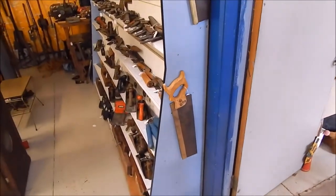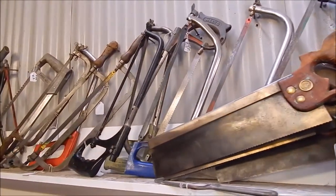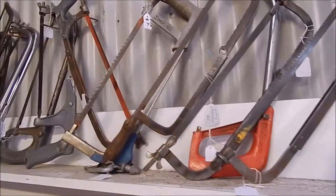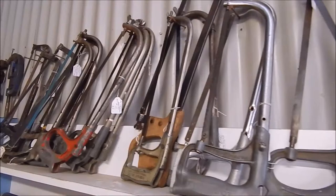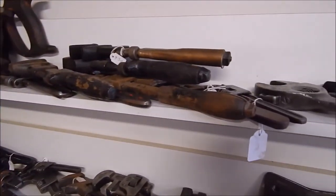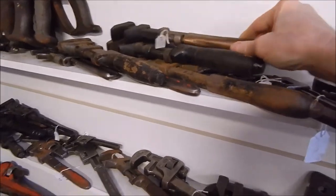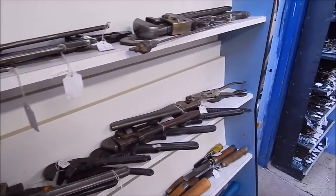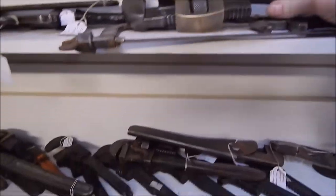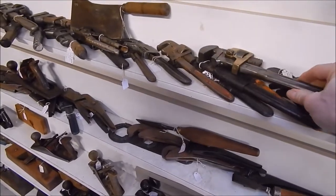Over here we've got saws, wrenches — nice looking coping saws there, hacksaws. All the old-style hacksaws, the old British and American ones, and that's what I use. They're good and solid — plenty of them. This is interesting — a little shifter. These are interesting: pipe wrenches with a bronze body. See that — yeah, they look nice. There's another one. What sort of thing do you see that often? And there we go — planes. A lot of timber stuff here, all the old planes.